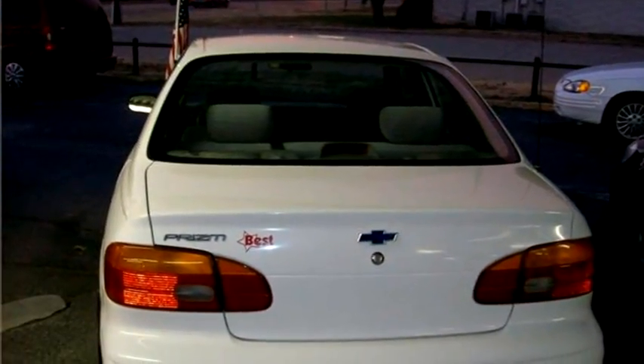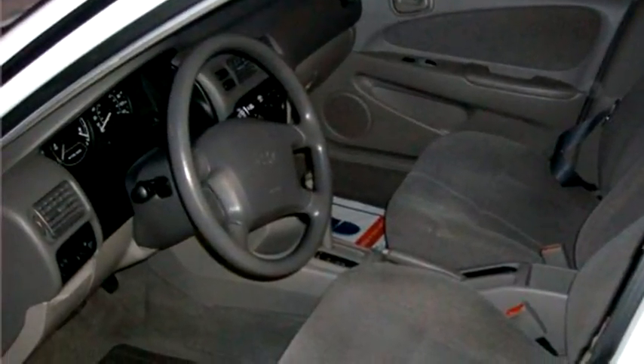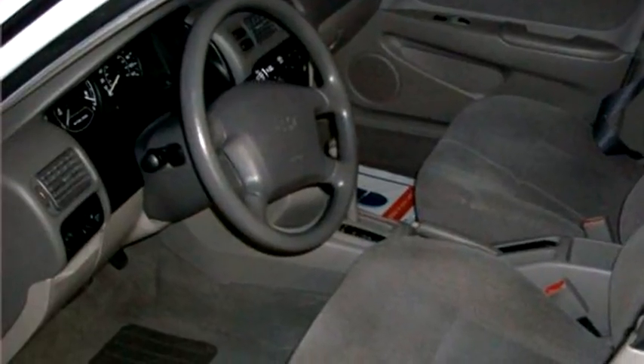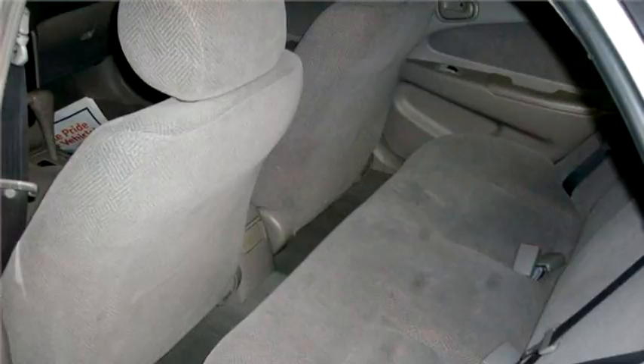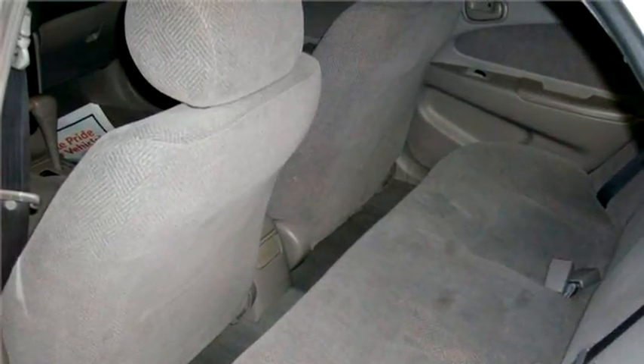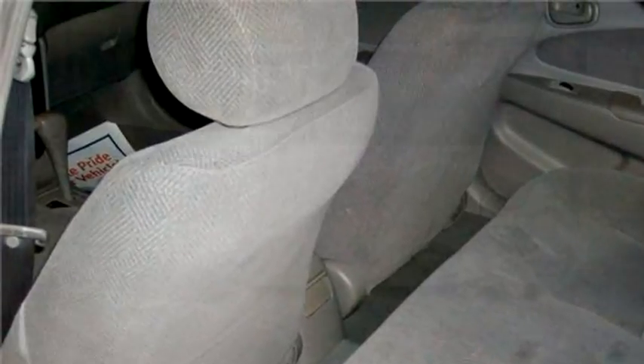Broken Arrow Best Auto proudly presents this 2001 Chevrolet Prizm Base. The body style is sedan. It has four doors. Transmission is automatic. Drive train is front wheel drive. Exterior color is white.